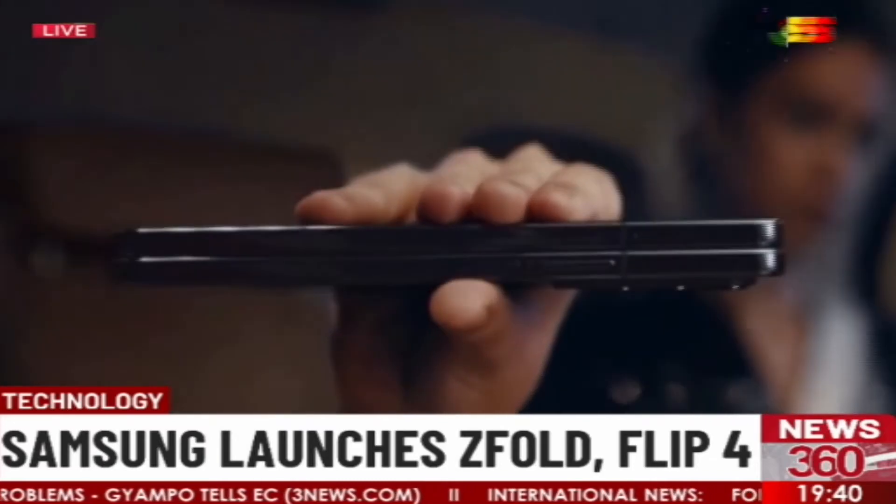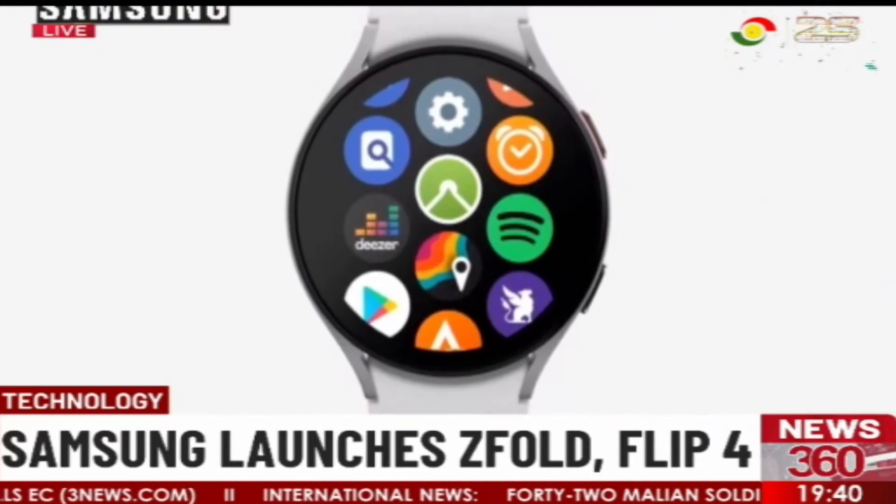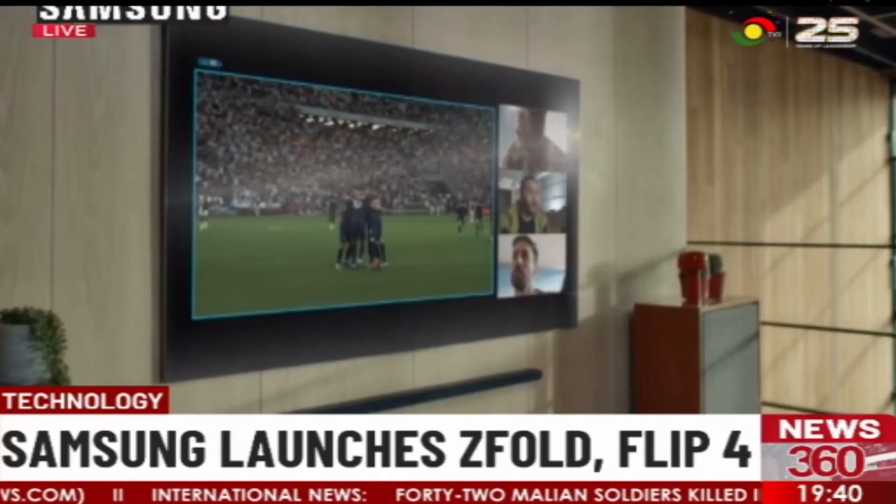The products launched include the Z Fold 4, Flip 4, Galaxy Watch 5, Galaxy Watch 5 Pro, and television sets.